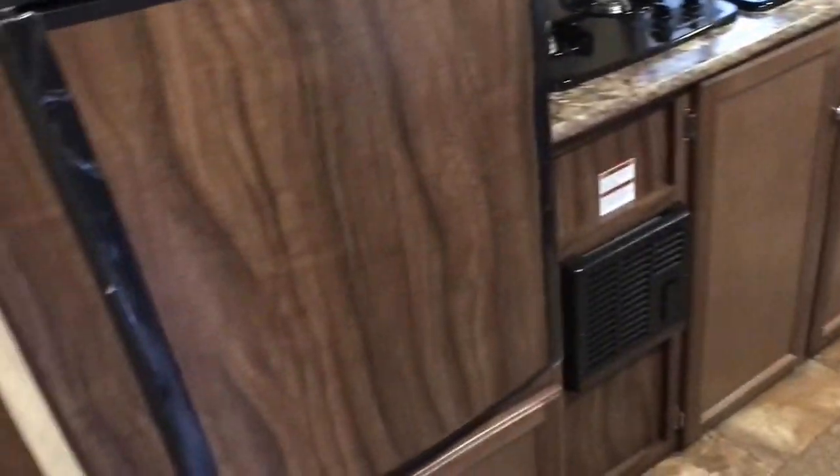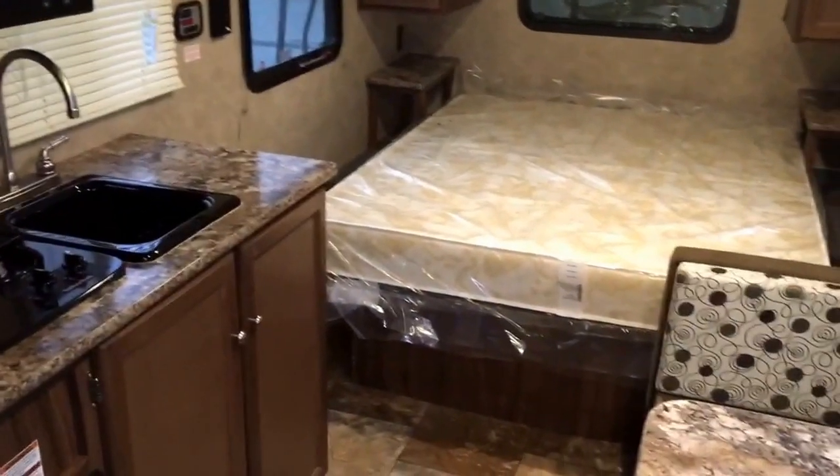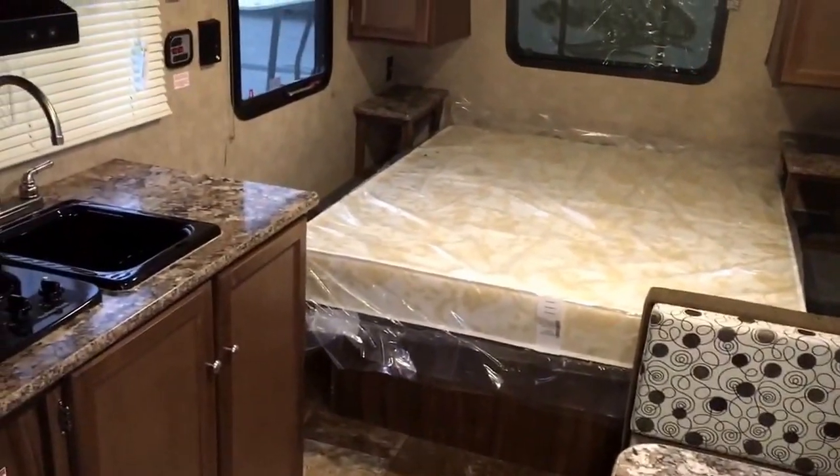Let's take a look at the bathroom — it's a good size with a nice shower with a surround, a skylight up top, and a vent as well. Plenty of space, and there's a mirror on the back side of the door. It is a real true residential door, as opposed to a slider, which is a nice touch.